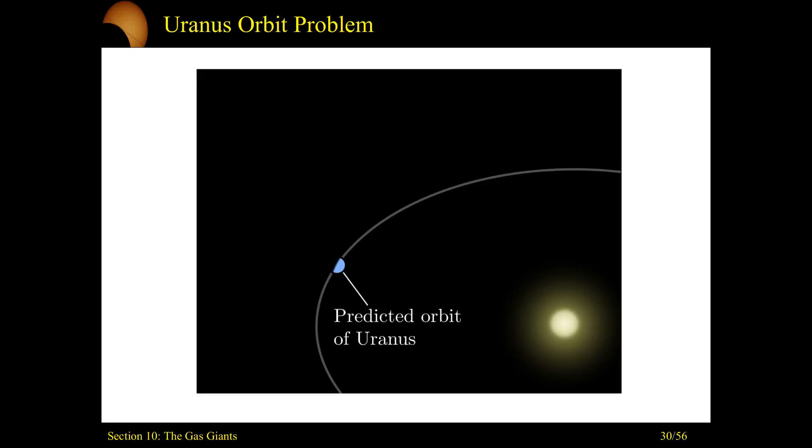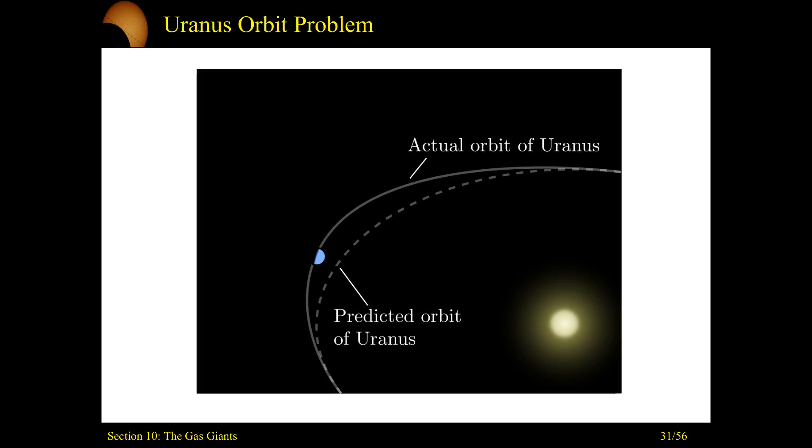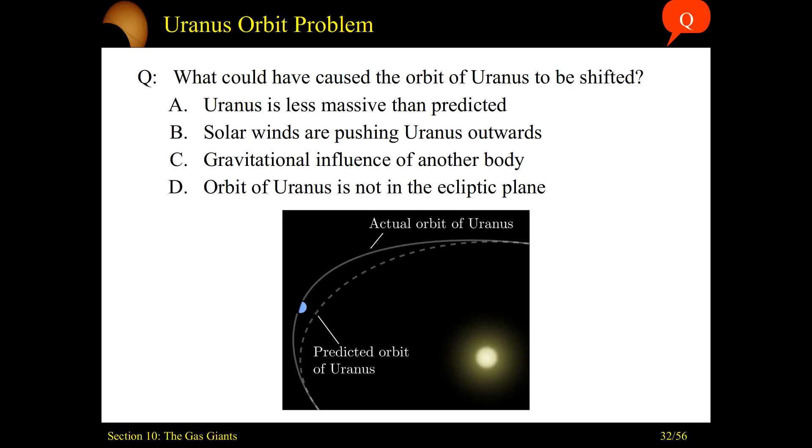An interesting thing about Uranus: after it was first found through telescope observations, astronomers predicted where it would be in the night sky — as we always do. We found this object, started predicting its path, waited a few months to see where it was, and what we observed was that the actual orbit of Uranus was off. We had these predicted patterns, yet when we looked into the night sky, we kept finding it shifted — more and more from where it should be. So, what could have caused the orbit of Uranus to be off from where we thought it would be? Go ahead and pause the video, come up with your answer, and come right back.